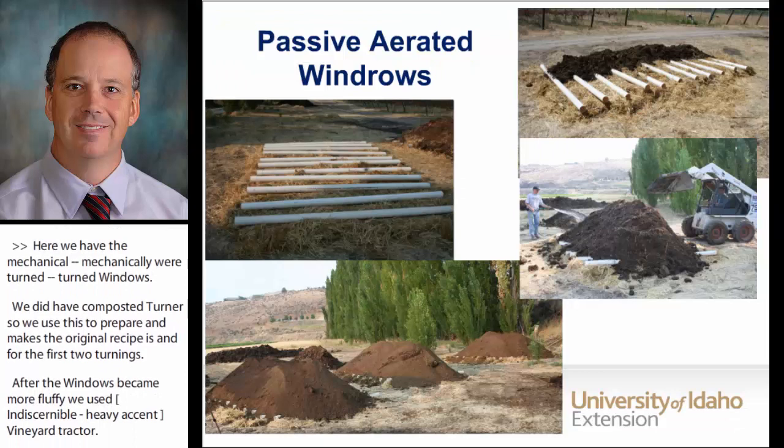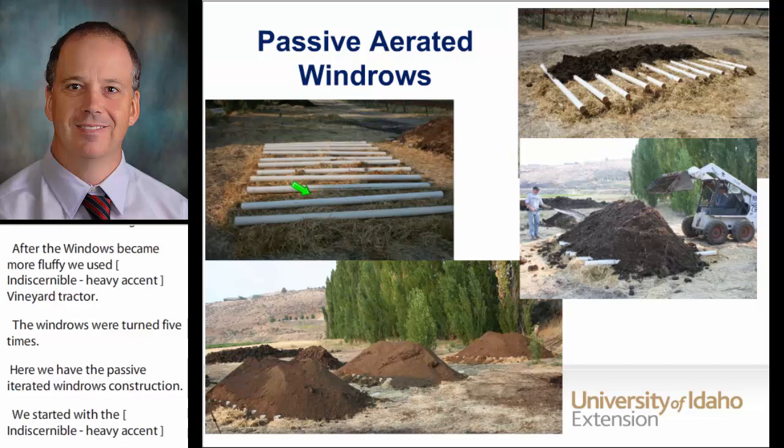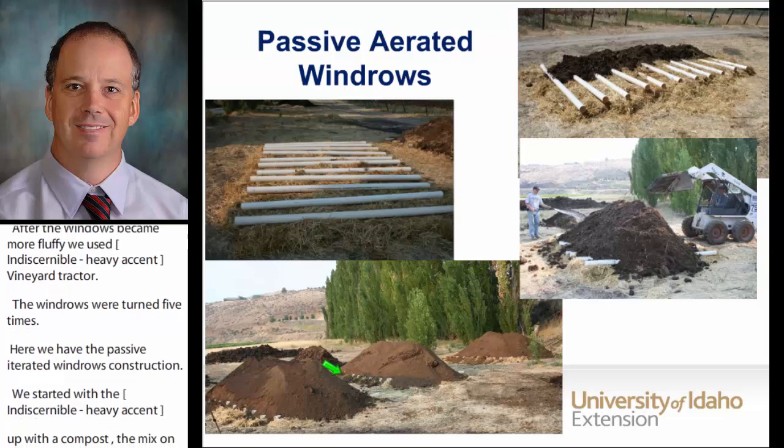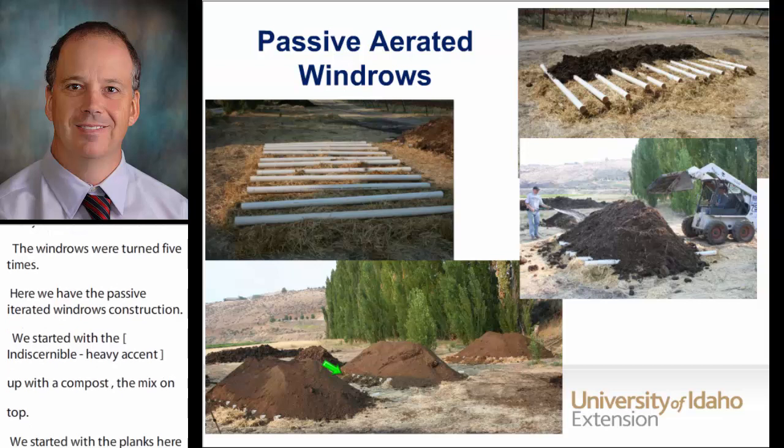Here we have the passive aerated windrow construction. We started with the plenum, then put the compost mix on top, and capped it with finished compost. We used the same recipe for all windrows with carbon added. Both the passive aerated and forced aerated windrows were covered with finished dairy compost.